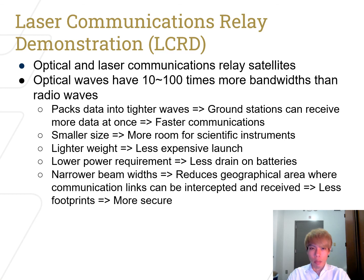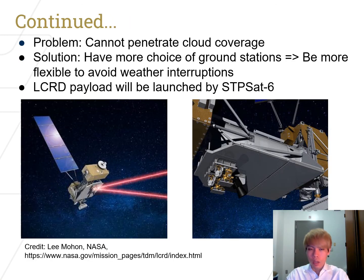We are going to use the Laser Communications Relay Demonstration, or LCRD, which consists of optical and laser communications relay satellites. We use this because optical waves have 10 to 100 times more bandwidth than radio waves, meaning data is packed into tighter wavelengths so ground stations can receive more data at once — enabling faster communications. We will also have a smaller antenna size, leaving more room for scientific instruments and reducing launch cost. One problem, however, is that lasers cannot penetrate cloud coverage. Our solution is to have more choices for ground stations, making us more flexible in avoiding weather interruptions.